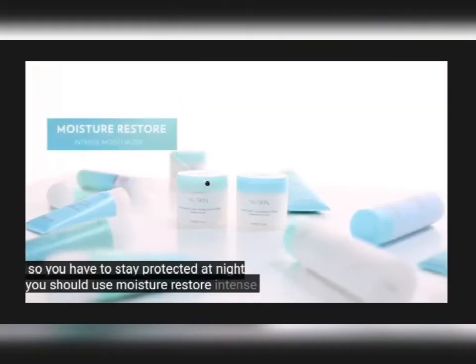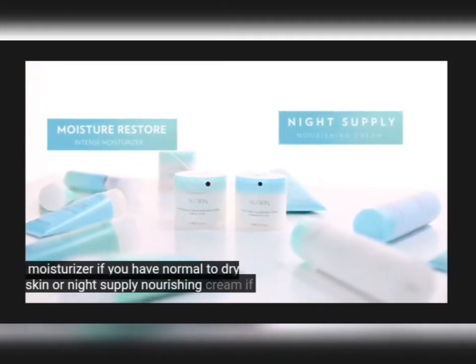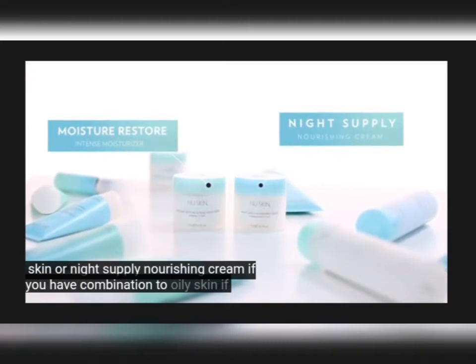At night, you should use Moisture Restore Intense Moisturizer if you have normal to dry skin, or apply Nourishing Cream if you have combination to oily skin.